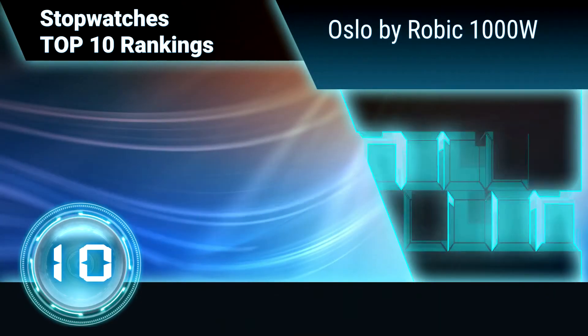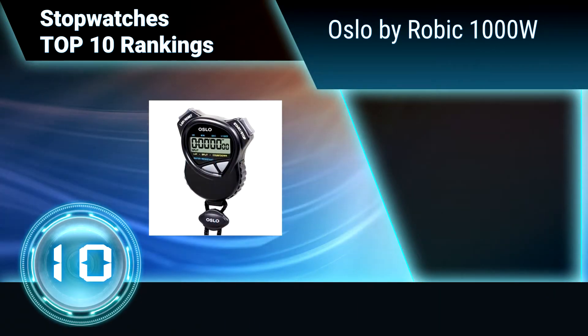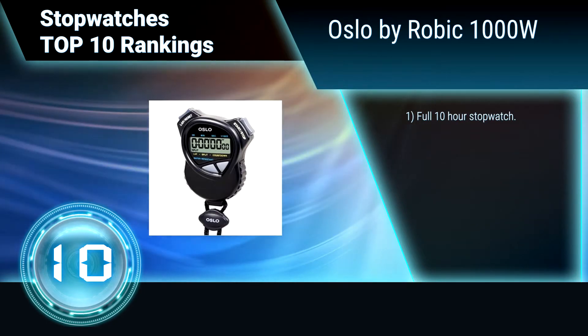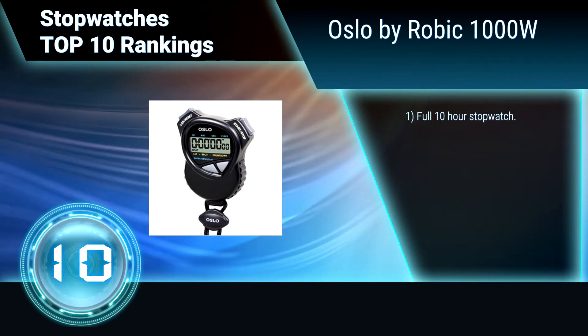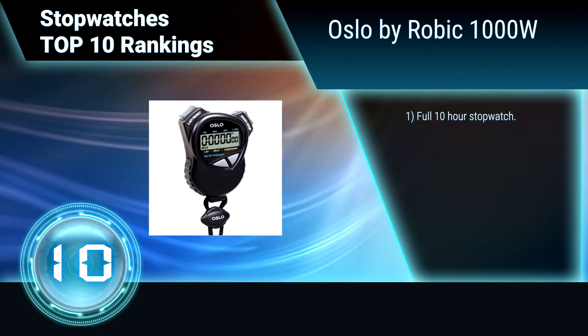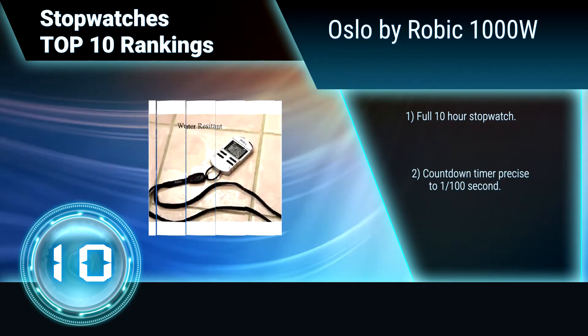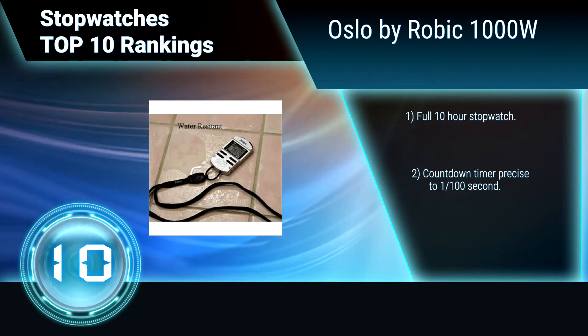Ranking number 10: Oslo by Robic 1000W. This stopwatch is the best choice for reliability at the most economical price. It combines a multi-mode stopwatch with an easy-to-use countdown timer, precise to 1/100 seconds, and 20 times more powerful than other brands.